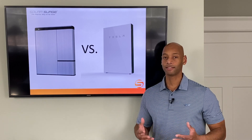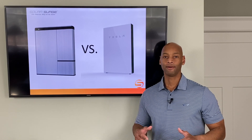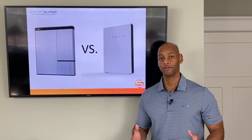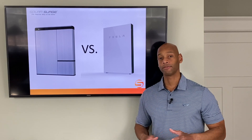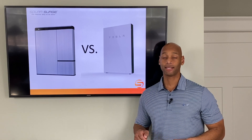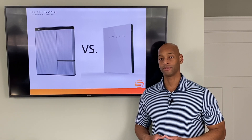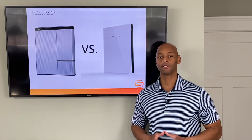Even the Tesla Powerwall 2 rollout has not been without its problems. Those of you that follow Tesla probably know that one of the things this company is great at is selling and building demand for the product before the actual manufacturing capacity is in place to deliver on that demand. As of this recording, I have some clients on the East Coast that have waited up to seven or eight months to receive their Tesla Powerwall, because Tesla tends to get ahead of themselves in terms of sales and marketing before they have the capacity to deliver.